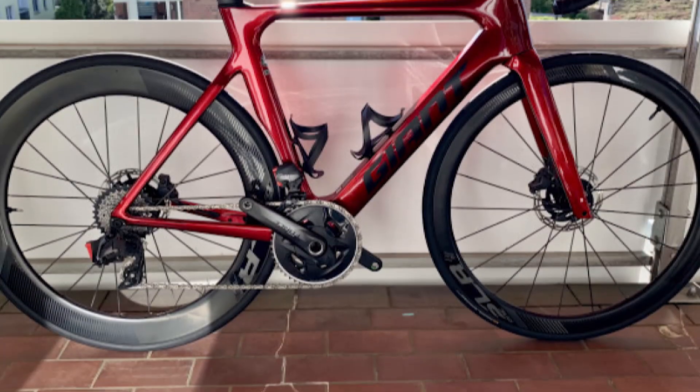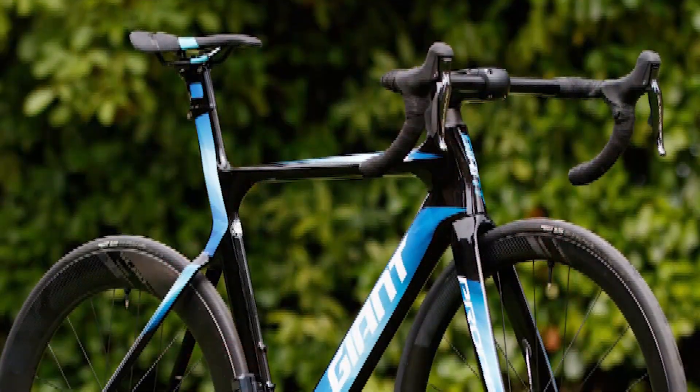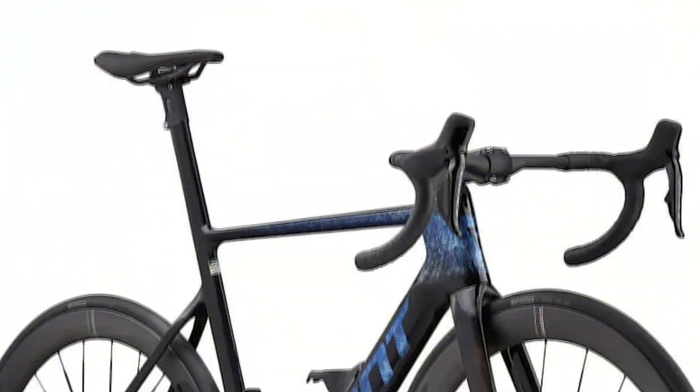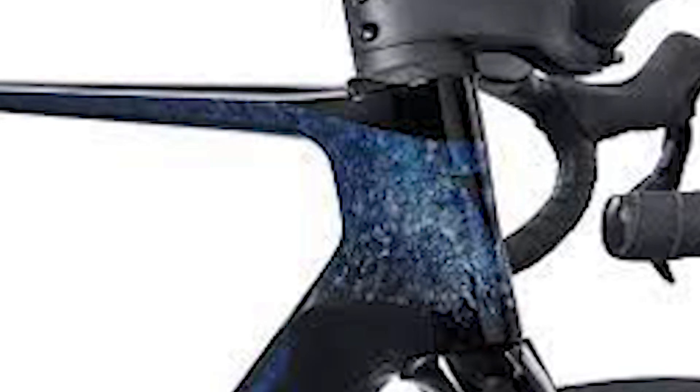The latest model of the Dura-Ace groupset was reviewed by people at Bike Radar, and it is very good. The new Cadex 50 Ultra Disk Wheel System is impressively light for an aero-focused wheelset. A big part of the new Propel Advanced SL Zero's impressively low weight comes down to the Cadex 50 Ultra Disk Wheelset, which is aerodynamically optimized and very light.